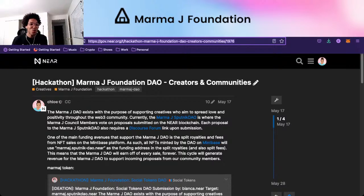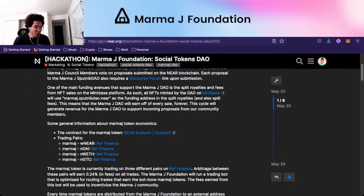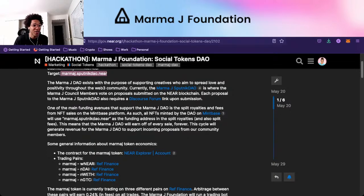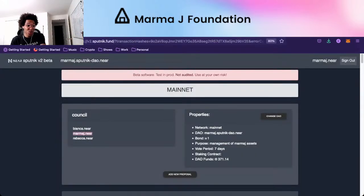If you want to see how we created this token, you can go to our previous hackathon submission for the Creators and Communities Hackathon earlier in May of this year — May 17th we submitted this. We have a post called MarmaJay Foundation Social, submitted to the social tokens DAO. Our payout was to marmaj.sputnik-dao.near, and that's available if you go to sputnik.fund.